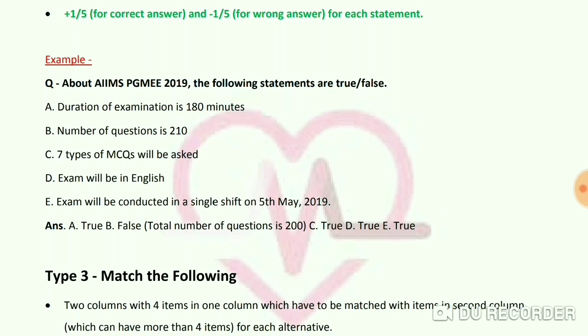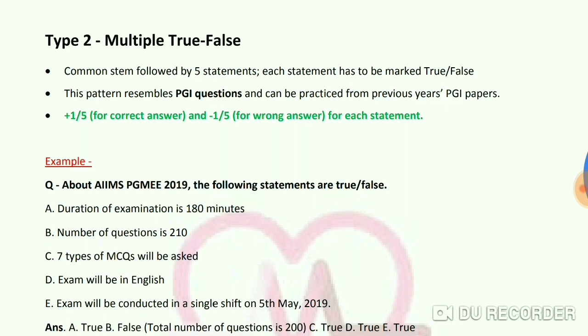Answers: A is True — duration is 180 minutes. B is False — number of questions is 200, not 210. C is True — 7 types of MCQs will be asked. D is True — exam will be in English. E is True — exam will be in a single shift on 5th May 2019. Only one option is false; this is the Multiple True-False pattern.